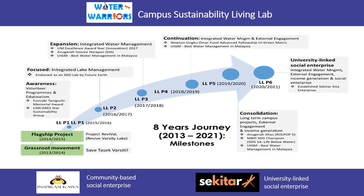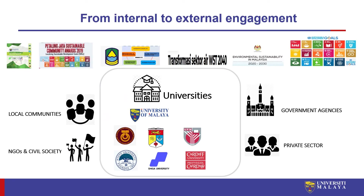In terms of external engagement, we have been able to extend initiatives beyond the campus by working with local communities, NGOs, government agencies, and private sectors. In all these years, we have also worked collaboratively with a number of other universities, including University of Technology Malaysia, University Kebangsaan Malaysia, and University of Putra Malaysia, as well as foreign universities such as Kyoto University and Shiga University in Japan and Cardiff University in the UK.